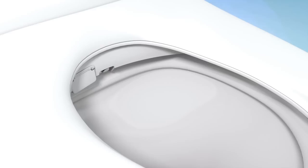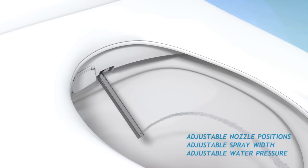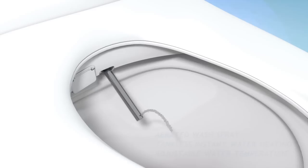The nozzles can be adjusted to five different positions as well as three spray width settings for maximum comfort. Your water pressure can be adjusted to four levels to ensure a gentle wash, perfect for sensitive areas. The Swash's aerated wash spray introduces micro bubbles into the water, providing the most effective cleaning.